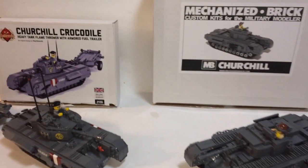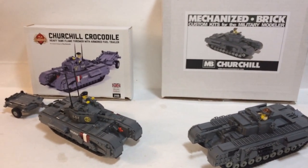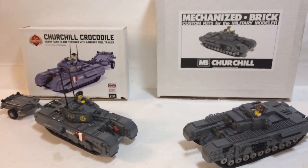This is Brick Hat Boy. This is Battles of the Churchill Tank: Brick Mania vs Mechanized Brick. There will be 10 categories.